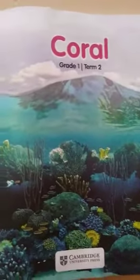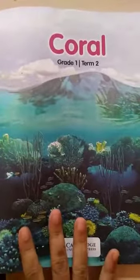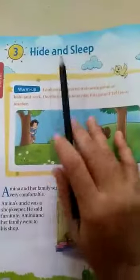Hello students, very good morning and welcome back. As we have completed our S7 examination, we will continue with the next lesson, that is hide and seek.